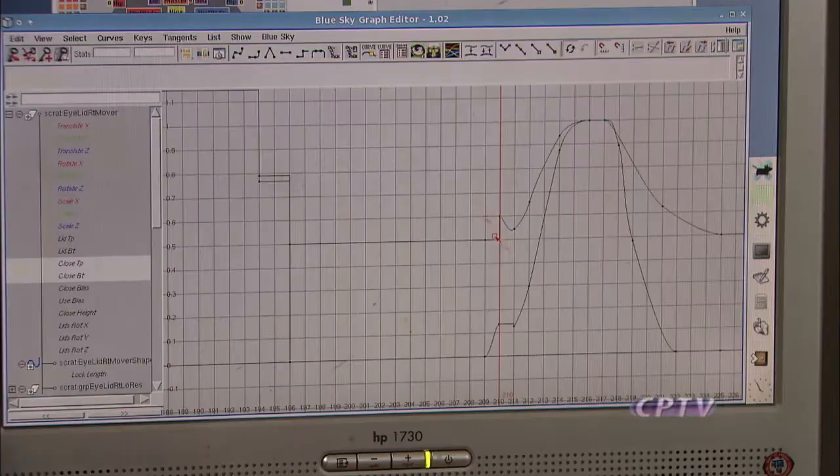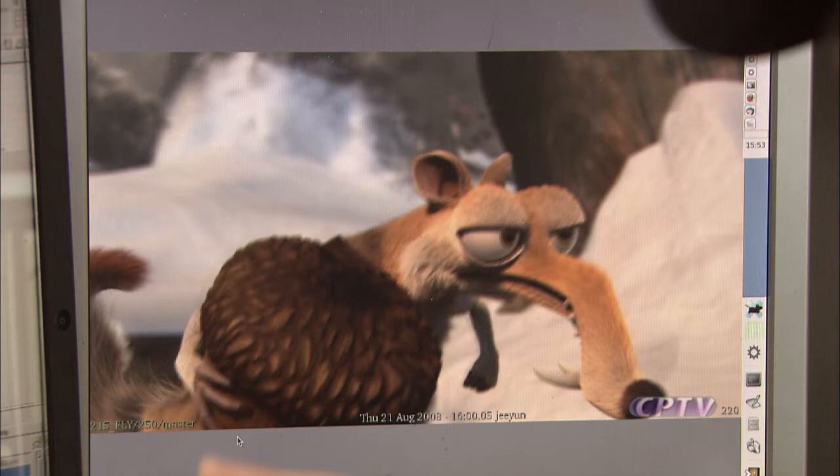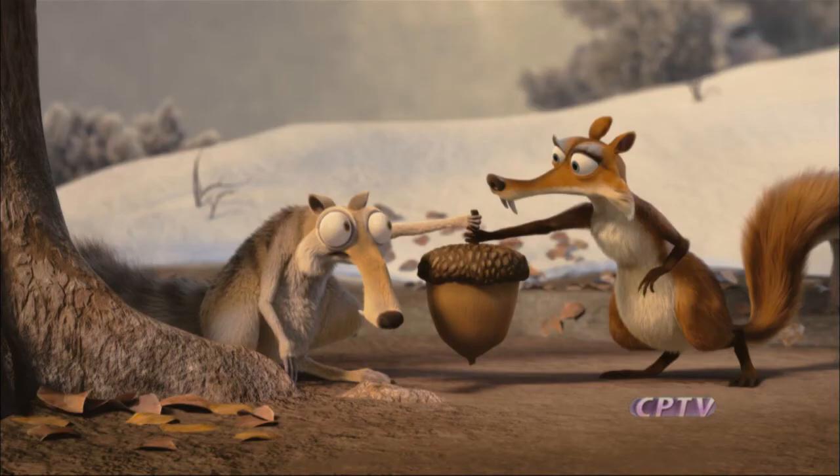They really follow the old principles of animation, but in this new medium, math counts. You can tell that at frame 210, the value was 0.6 — meaning Scrat's eyelid was about half closed. They do that in 3D animation wherever they can.